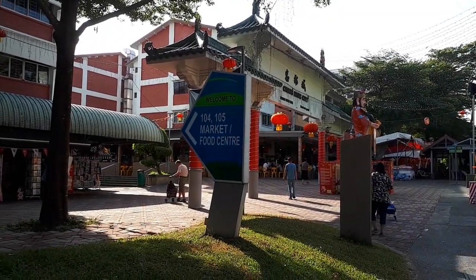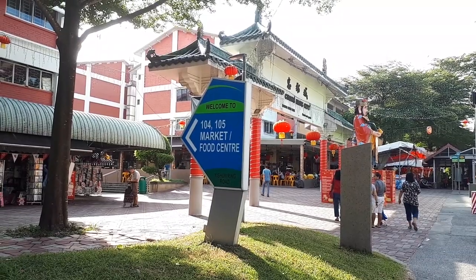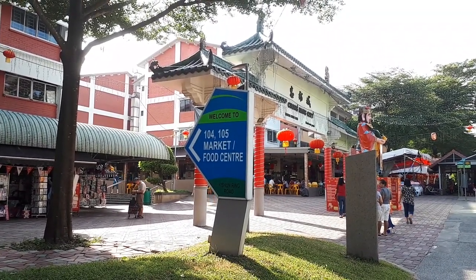Welcome to another venture with Getting Lost. Today we're heading to Chong Pang to eat at the Chong Pang Food Center. So join me after the intro.